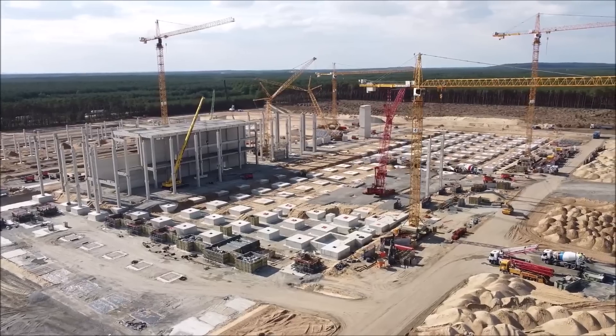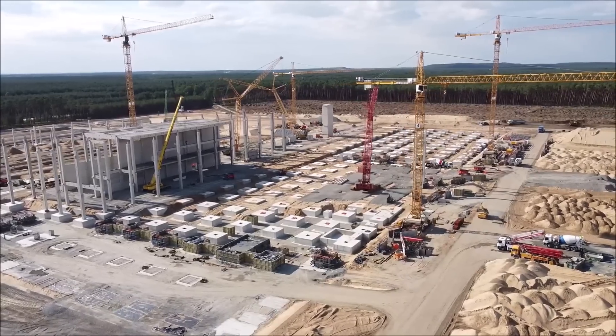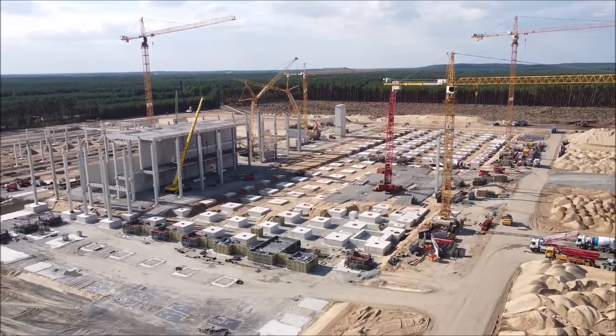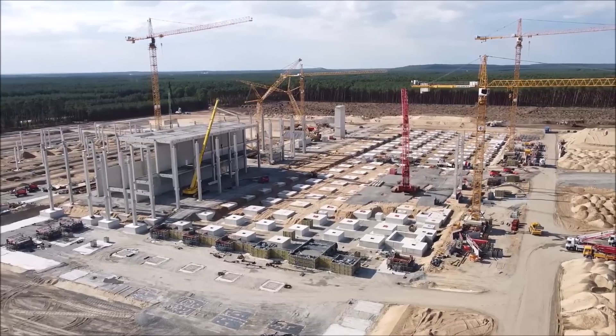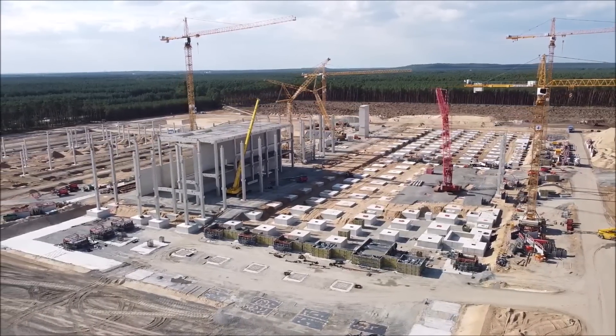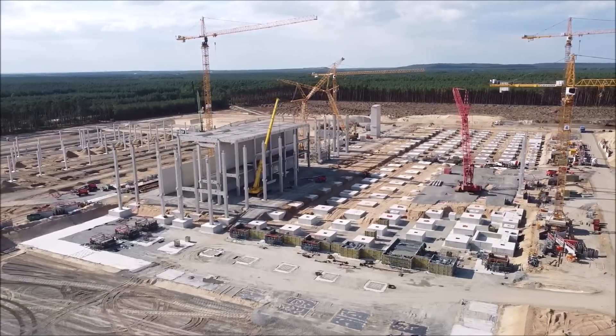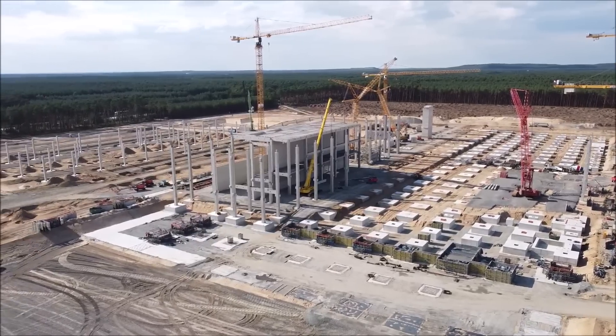The new batteries are smaller and, thanks to their higher energy density, allow for greater range, the minister said. Tesla plans to provide details of its battery in the United States at the end of September, according to RBB24.